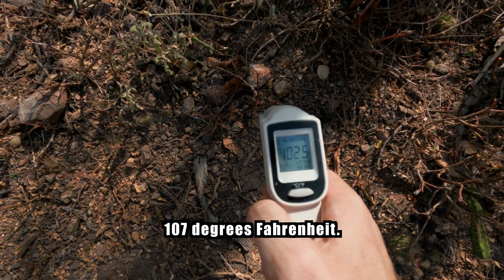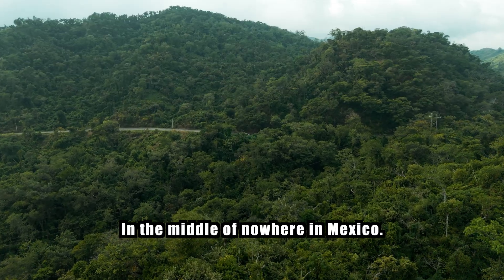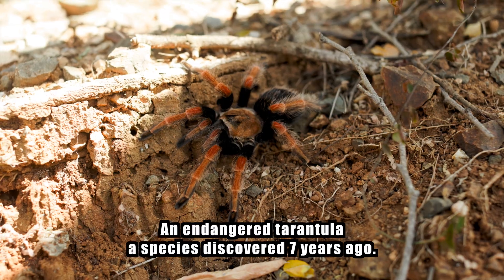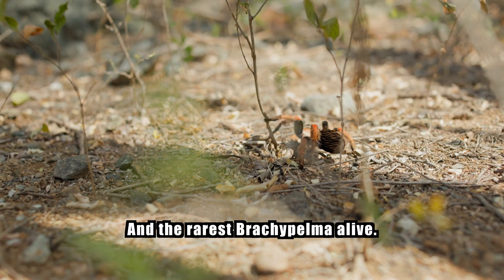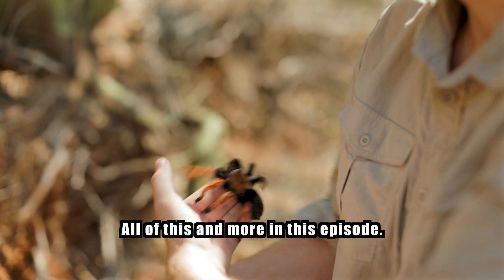170 degrees Fahrenheit, in the middle of nowhere in Mexico, an endangered tarantula — a species discovered seven years ago and the rarest Brachypelma alive. All of this and more in this episode.